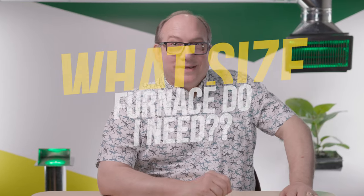What size furnace do I need? You know what they say about the size of a man's furnace — it needs to be precisely matched to their home for maximum efficiency, of course. So how do you know what size furnace you need?